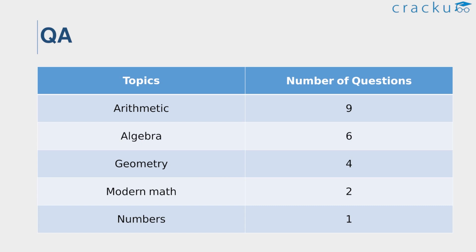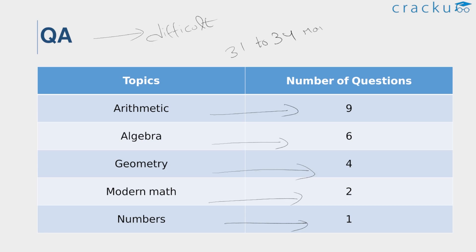Finally, the QA section in slot 3 is also rated as difficult, as the questions were lengthy. This section is calculation-intensive and tricky. It was again an arithmetic-intensive section with 9 questions from arithmetic, 6 from algebra, 4 from geometry, 2 from modern math, and 1 from number system. As per the analysis of slot 3 QA in CAT 2022, considering the difficulty level of the quant section, it is required to score 31 to 34 marks to get more than 99 percentile in this section.